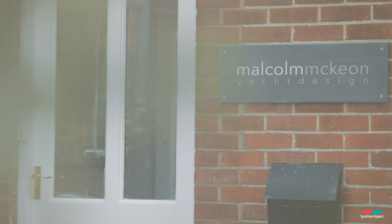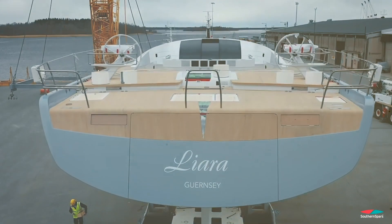Malcolm's really got a vision in terms of his styling and he's leading the pack in that at the moment. He really understands the idea of performance and the idea of an aesthetically beautiful yacht.